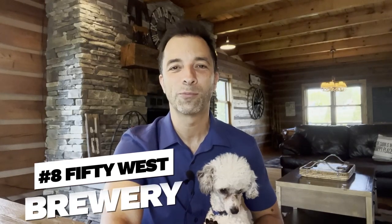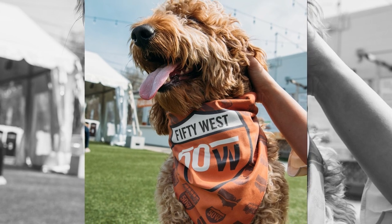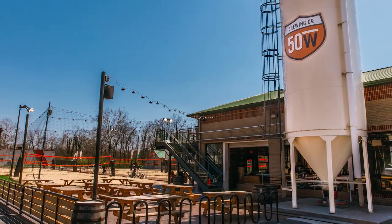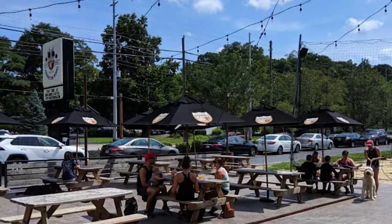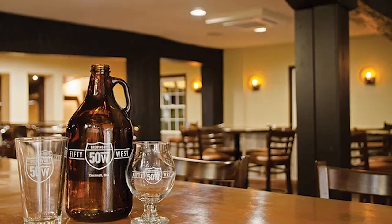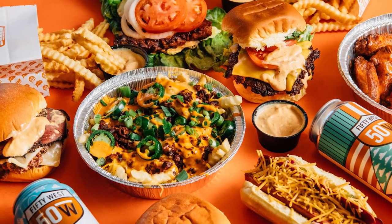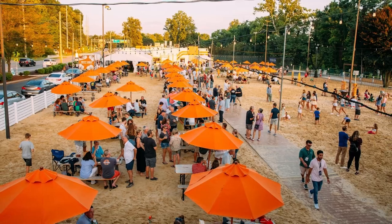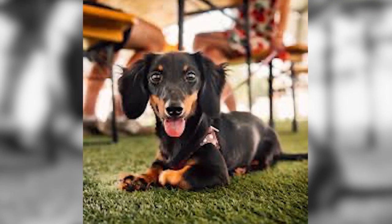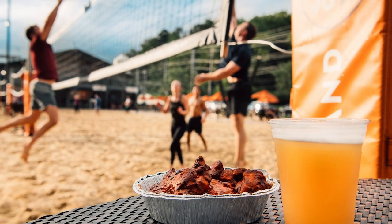Number eight: 50 West Brewery — this is the suburban brewery I mentioned. It's a craft brewery and brew pub located just outside the Mariemont and Newtown area near Terrace Park. They offer a variety of beers on tap from IPAs to stouts to lagers, plus really good food. The brewery has a family-friendly and dog-friendly area with a laid-back outdoor environment, especially nice in the summertime. As a bonus, you can watch sand volleyball and there's access to the Ohio Erie Trail right there.